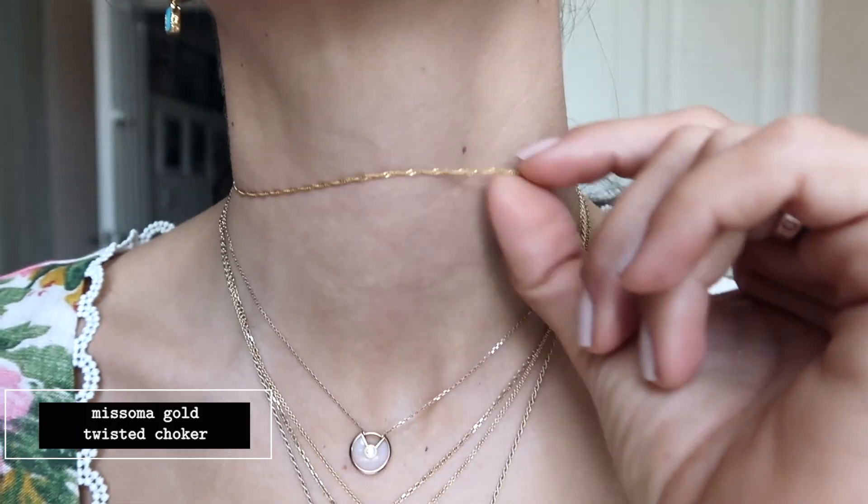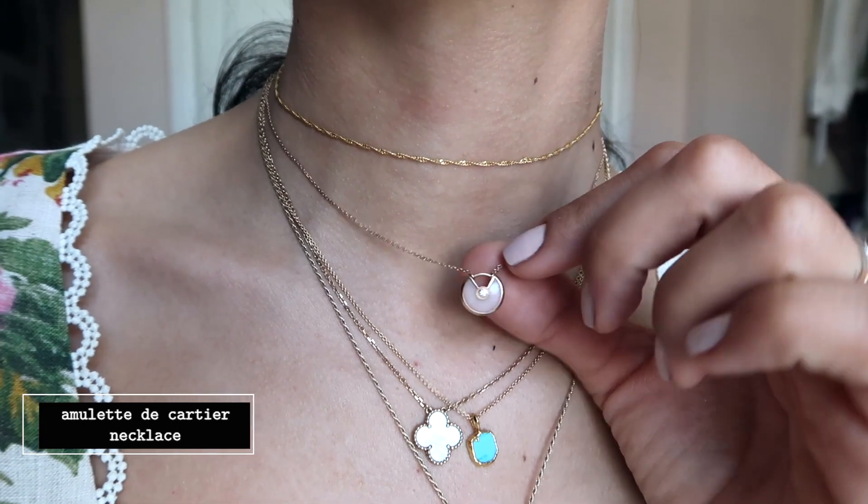On my neck, from top to bottom: I've got a little thin twisted necklace, which is a choker type, very adjustable, from Misoma. Then I've got my Amulette de Cartier with opal — this is known to bring happiness, and I've spoken about it in my previous jewelry collection video, which I'll link below. Then I've got this Van Cleef mother of pearl necklace that I wear every day.